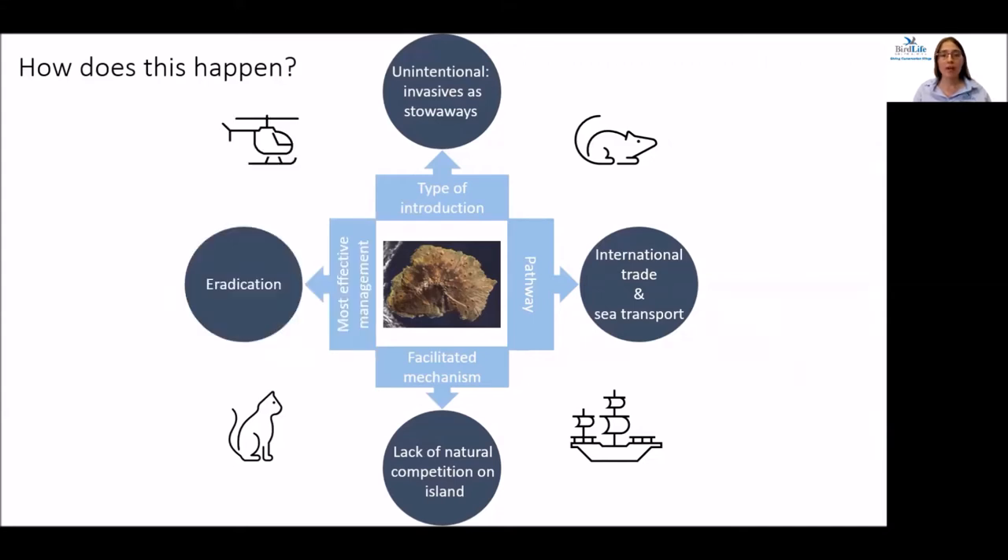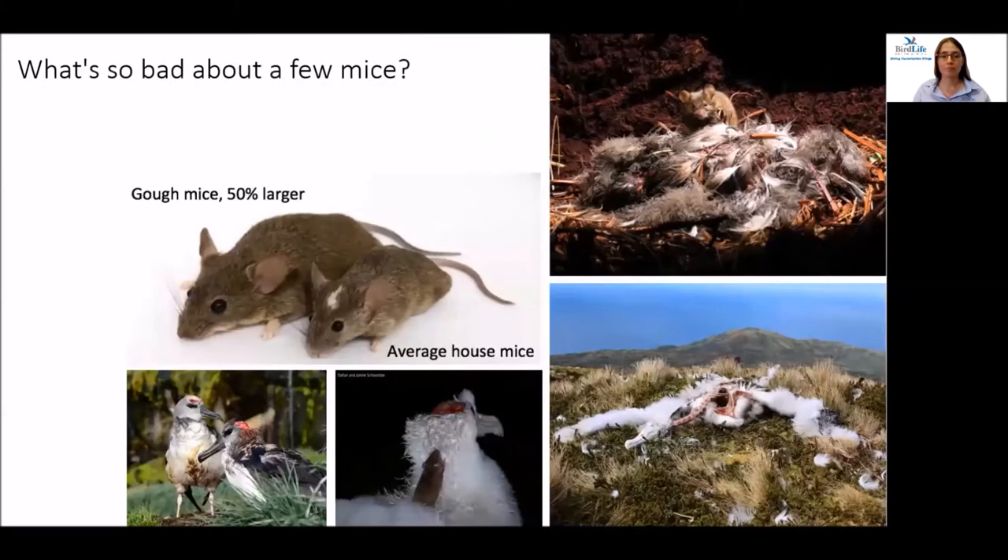The most effective way of managing these invasive species is through eradication. On Gough Island, research has shown that the mice there are 50% larger than the average house mouse, and they prey on eggs, chicks, and as has been discovered recently, the adult birds. The seabirds that breed on these islands haven't developed any defence mechanisms against predation, and so heartbreakingly, they are eaten alive.